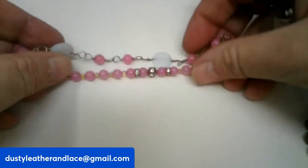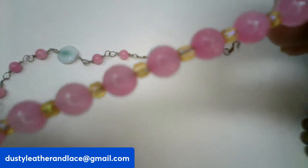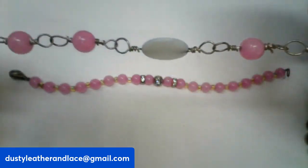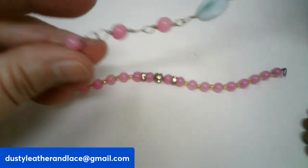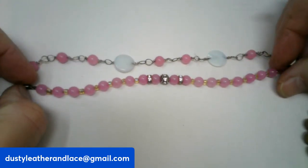For number six I have two vintage pink mother of pearl and rhinestone bracelets. Look at those pretty pink beads — very sweet. This one has a shepherd's hook clasp. These two are going to be twelve dollars and they are number six.